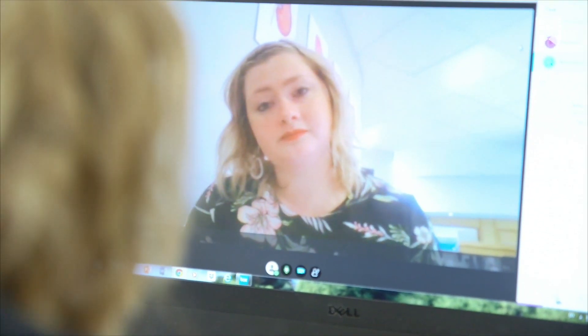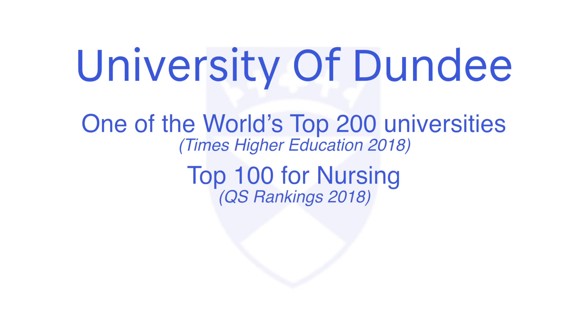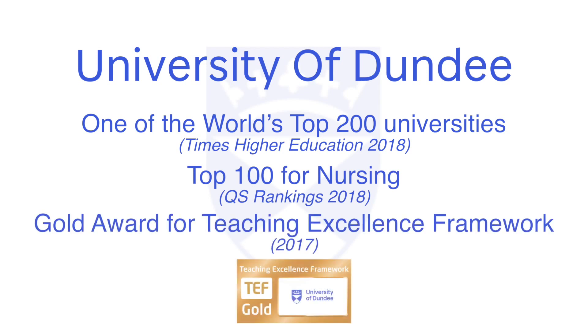The University of Dundee is in the top 200 world universities, in the top 100 for nursing in the QS rankings, and achieved the highest possible gold award for the Teaching Excellence Framework last year. For more information about this fantastic opportunity with a world-leading university, please visit our website.